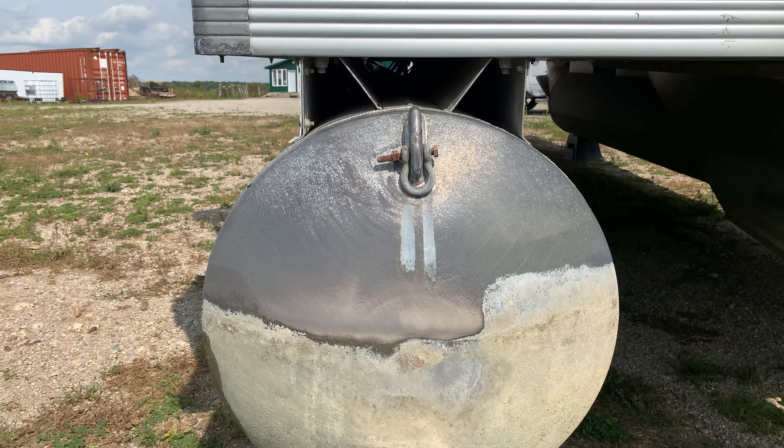It has a full bimini top and also a full mooring cover. Driving lights, nav lights, horn. It's eight and a half feet wide, 22 feet long. I'll jump up on the back. Materials are in great shape, carpet is in great shape.